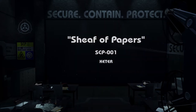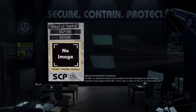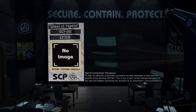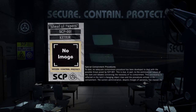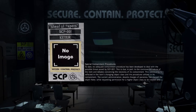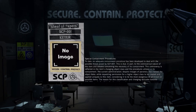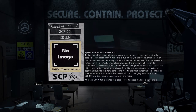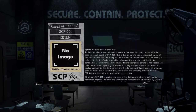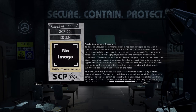Jonathan Ball's Proposal: Sheaf of Papers. Item Number: SCP-001. Object Class: Keter. Special Containment Procedures: To date, no adequate containment procedure has been developed to deal with the possible threat posed by SCP-001. This is due, in part, to the controversial nature of the item and debates concerning the necessity of its containment. This controversy is reflected in the item's changing object class and the procedures utilized in its containment. The current administration, despite charges of paranoia, has classed the object Keter, while requesting permission for a higher object class to be created and applied uniquely to this item, considering it to be the most dangerous of all known or possible items.